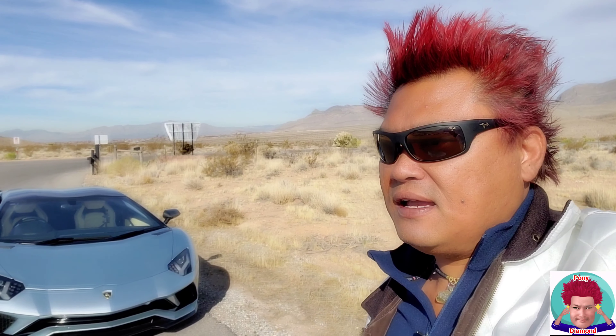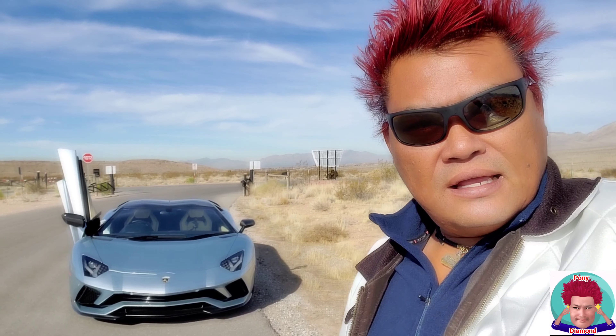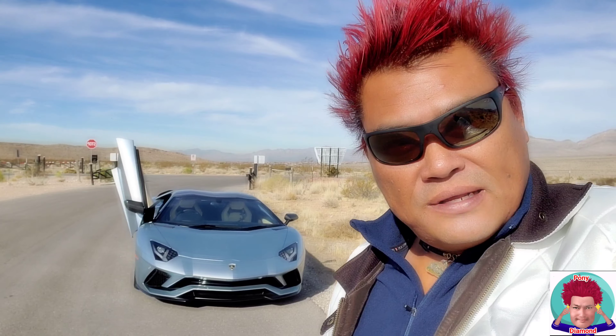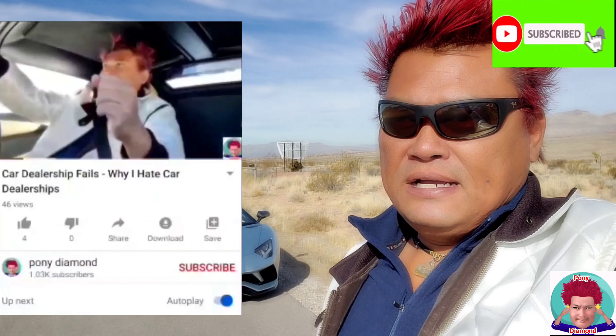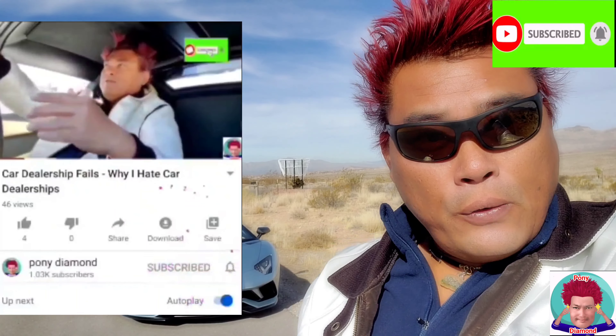Buying a 2020 Lamborghini SVJ Roadster — that's what's going on and I'll keep you guys posted. We don't know what color yet — I was looking at green, yellow, blue with gold wheels. I'll probably play around with the configurator and see what you guys think. Follow me on Instagram, hit like and subscribe, hashtag Pony Diamond — see you in the next video!